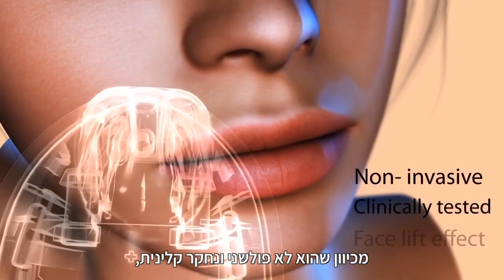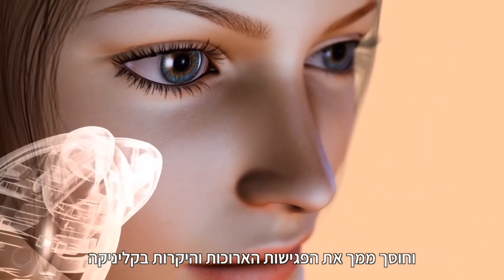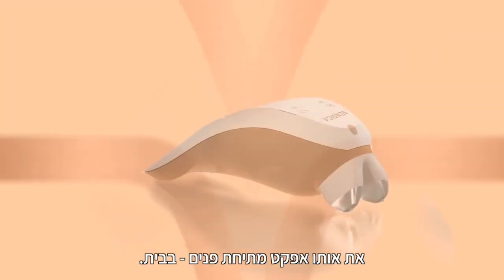You can feel confident using SensiLift as it is non-invasive and clinically tested, and frees you from the long, expensive sessions at a clinic while still allowing you to achieve the same facelift effect at home.